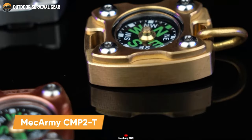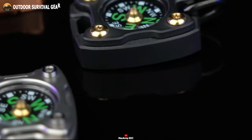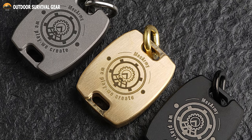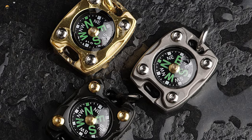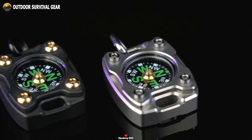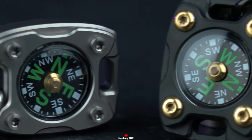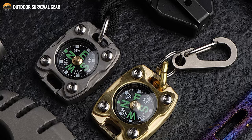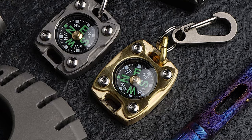Let's get introduced to the Mech Army CM P2T, a perfect EDC compass for those who love the outdoors and need reliable navigation. Available in either titanium or brass, it offers a durable and stylish option to suit your personal style. With a mechanical instrument-inspired design, the Mech Army CM P2T is flawlessly finished by CNC, providing the perfect balance between style and functionality. Special encapsulation technology ensures high sensitivity and fast response, making it an ideal choice for outdoor adventures.